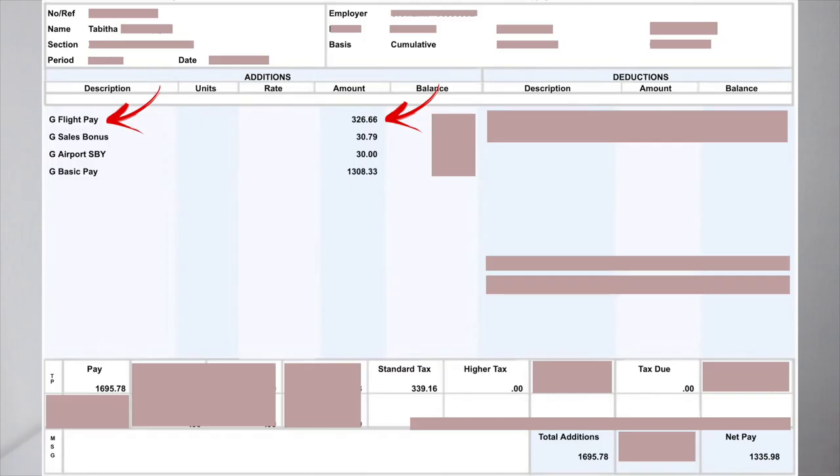Moving straight on to the next payslip: flight pay was 326.66 euros that month, sales bonus was 30.79 euros — maybe I sold a perfume; you sell a lot of things on board and get paid a small percentage. Also worth noting that when you first start, you aren't being paid for the sales you make either. I also did an airport standby — you get paid 30 euros for that, though if they call you in during standby you only get a portion of that 30 euros, not the full amount.